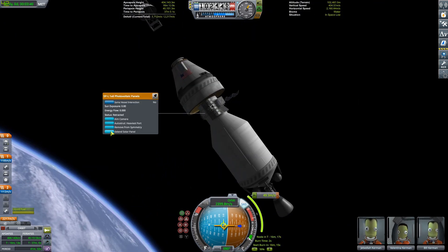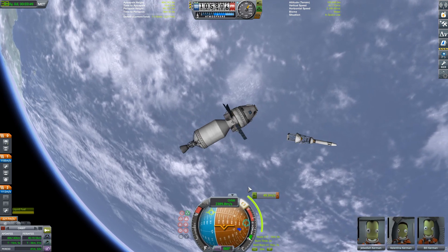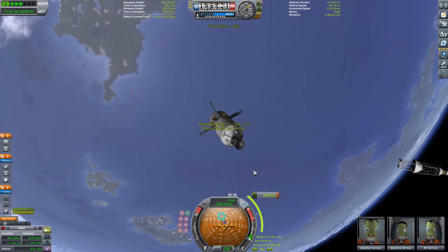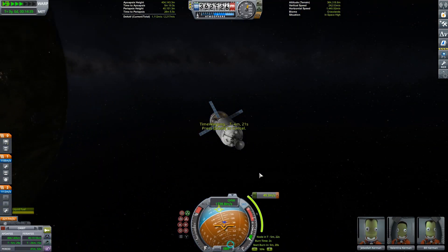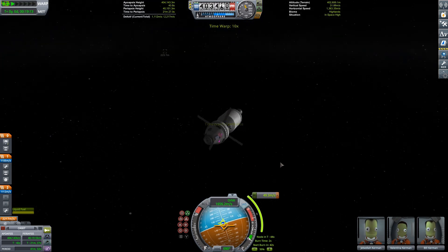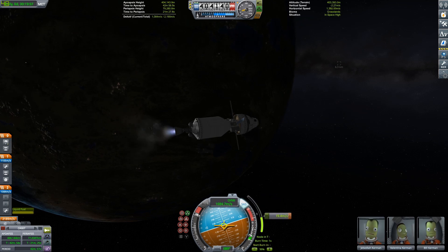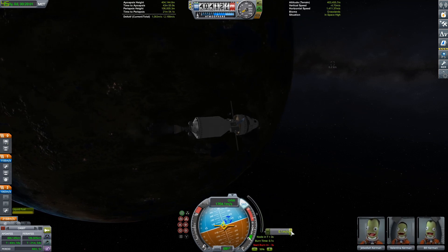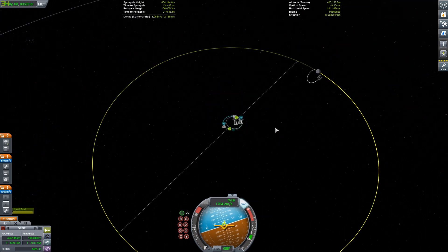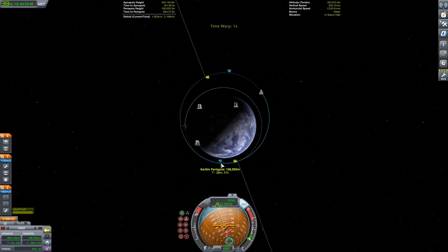The interim cryogenic propulsion stage uses one RL10 engine, also known as the Poodle — a new single-bell variant that came with the 1.10 update. We're going to the maneuver node, getting the launch escape tower ejected — good thing we didn't use that — and then time-warping out. Solar panels are out, and then we can get ready to do the burn, which is a pretty easy 43 meters per second. So we're just going to wait for the Mun to get around to a transfer window. We basically want to be burning at periapsis because of the Oberth effect.